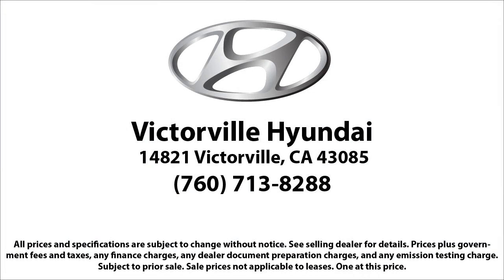Here at Victorville Hyundai, our goal is complete customer satisfaction. We have a top-notch staff that is here to help you drive home in a vehicle that is just right for you. We win our customers over by making them winners, and with an average Google score of over 4.5 stars,